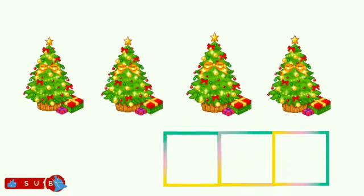Children, what are these? Yes, correct. These are Christmas trees. Now children, tell me how many Christmas trees are there? Let's count: 1, 2, 3, 4. There are 4 Christmas trees.